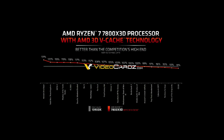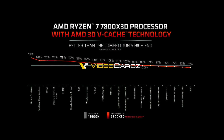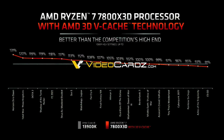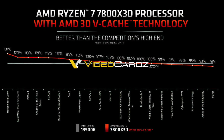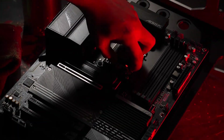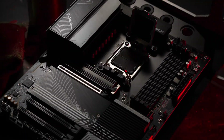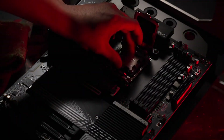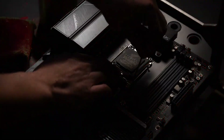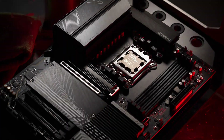This just in: a leaked slide from AMD's Ryzen 7 7800X3D review guide shows a 21-game benchmark comparison to the i9-13900K. While it is a first-party benchmark, it is still interesting to see such a wide range of games tested. We should see independent reviews go live in the next few days, as the 7800X3D officially launches on April 6th. Let's take a look at the benchmarks.